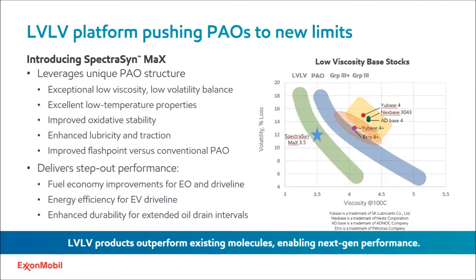Low viscosity, low volatility platforms are pushing PAOs to new limits. Looking at the chart on the right-hand side, we're comparing the viscosity of the base oil at 100°C and its NOACK volatility. We're comparing four different base oil groups: Group 3, depicted by the yellow box; Group 3+, the pink box; conventional low viscosity PAOs; and our new low viscosity, low volatility platform known as SpectraSynMax — specifically SpectraSynMax 3.5.